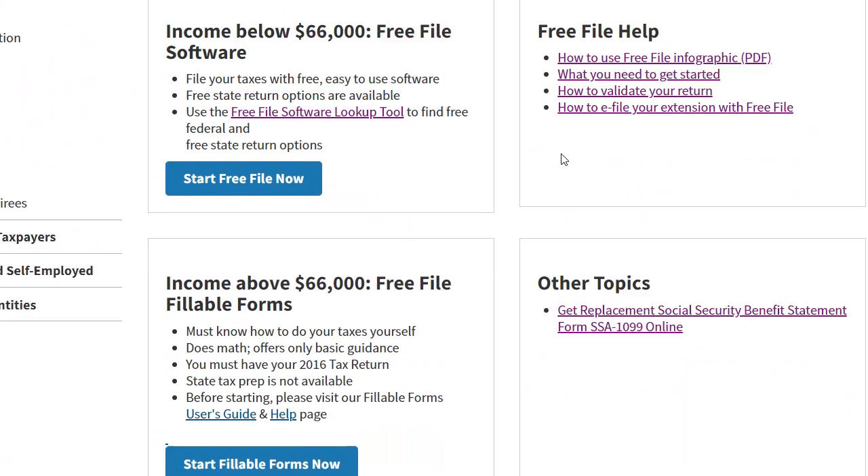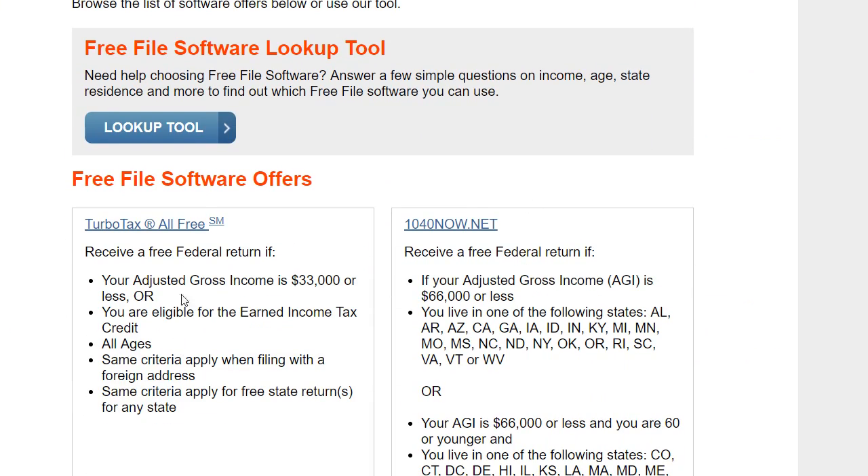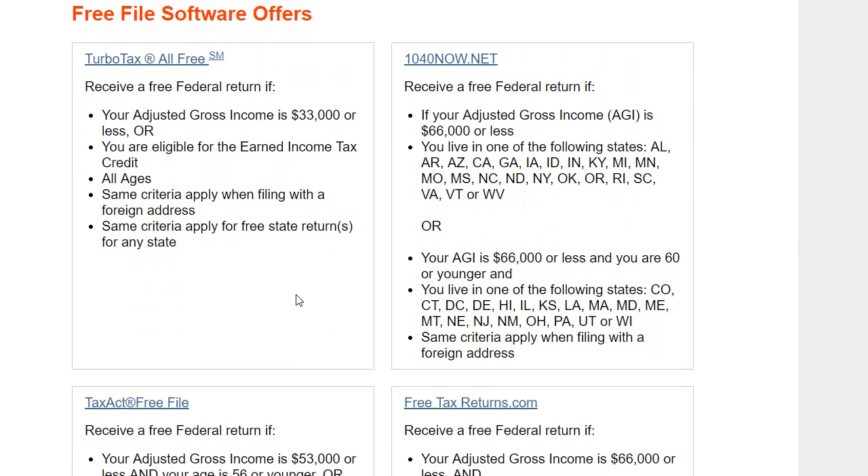With the free software there are many, many checks. I've run into a couple of problems — for example, when you have no income, you have tax refunds from bank accounts, and you have larger deductions like losses carried over from a business from last year, the software says you are not eligible to file because your income is not above zero and you have tax refunds.